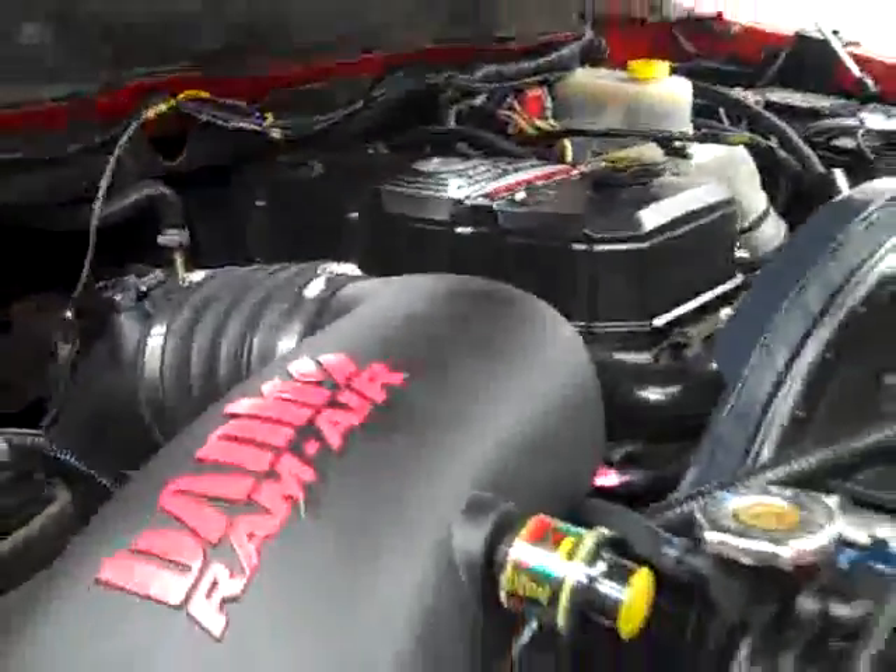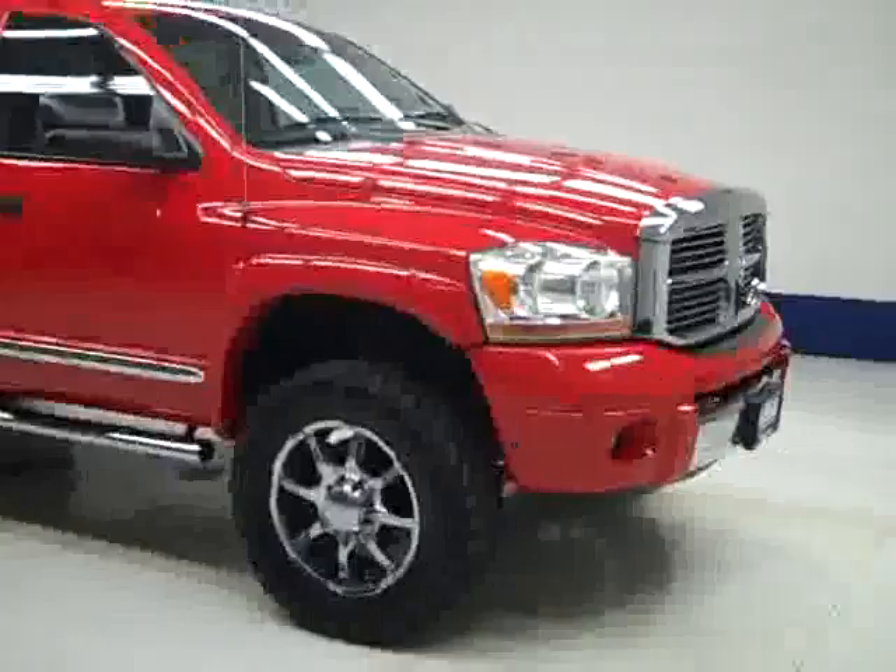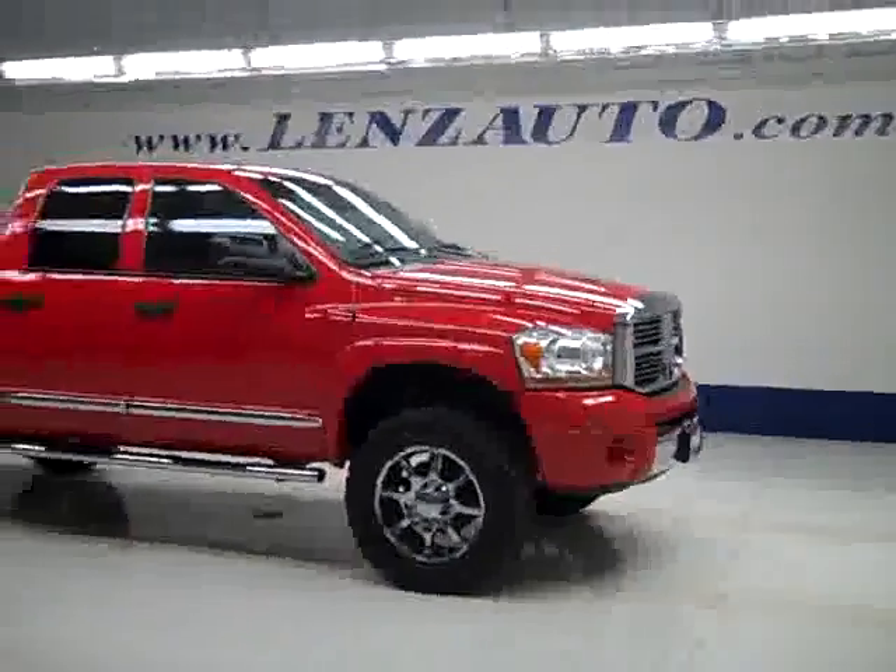If you'd like to see more pictures along with the full description, or to take a look at one of our other more than 400 trucks and SUVs, visit our website at lensauto.com.